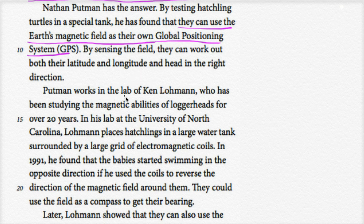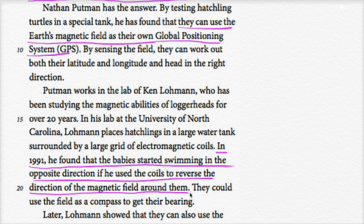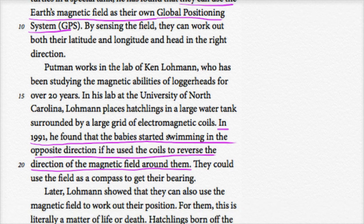Putnam works in the lab of Ken Lohman, who has been studying the magnetic abilities of loggerheads for over 20 years. In his lab at the University of North Carolina, Lohman places hatchlings in a large water tank surrounded by a large grid of electromagnetic coils. In 1991, he found that babies started swimming in the opposite direction if he used the coils to reverse the direction of the magnetic field around them. This showed that the turtles use the magnetic field to determine direction — if the field was reversed, the turtles swam the other way. They can use the field as a compass to get their bearing.